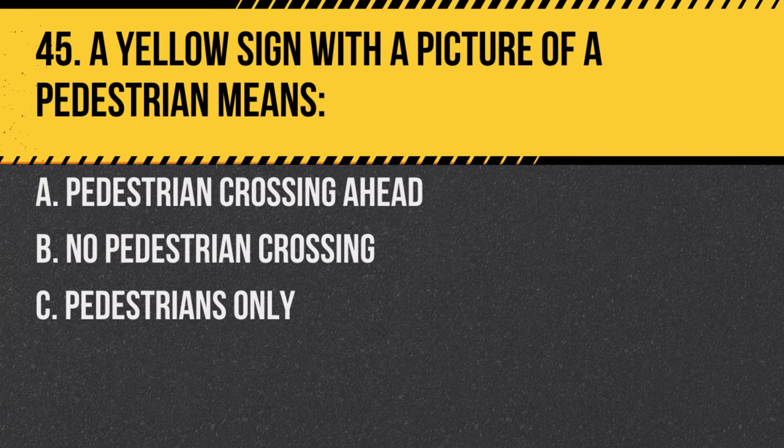Question 45. A yellow sign with a picture of a pedestrian means: A. Pedestrian crossing ahead. B. No pedestrian crossing. C. Pedestrians only. Answer: A. Pedestrian crossing ahead. Alert for pedestrians.